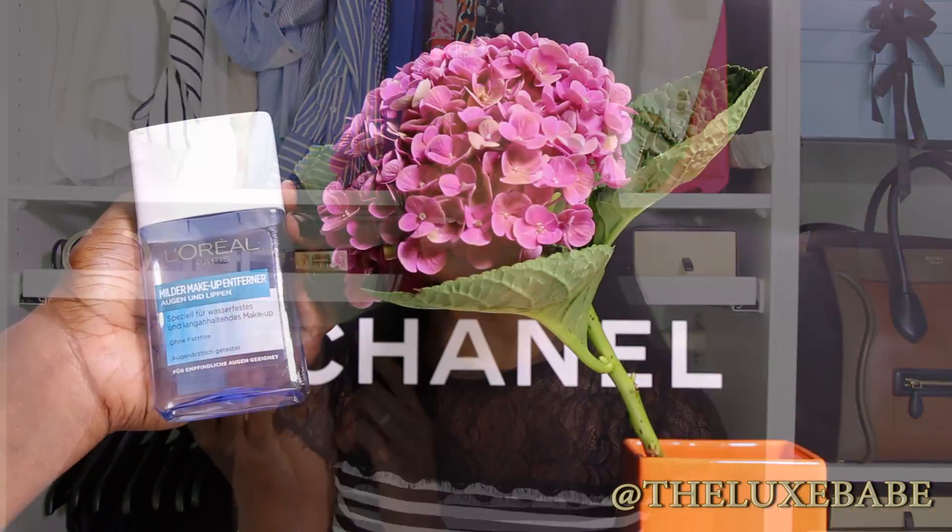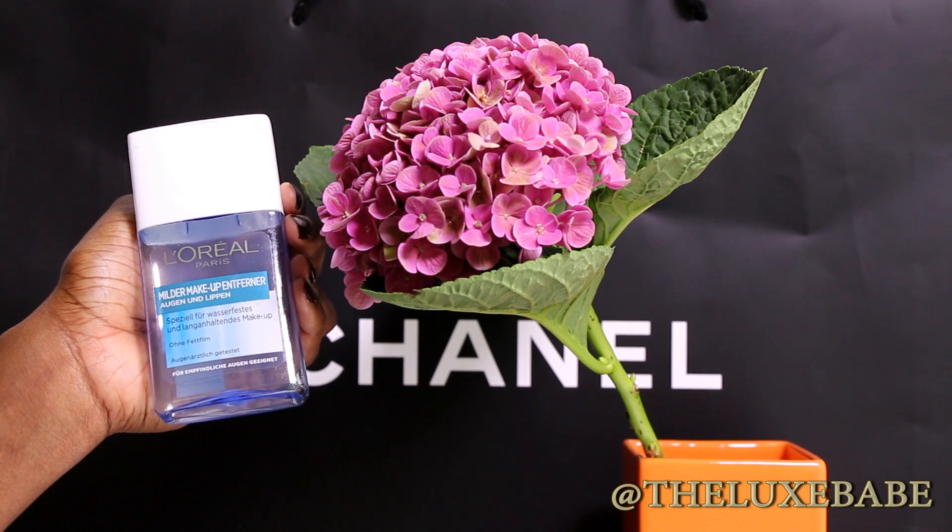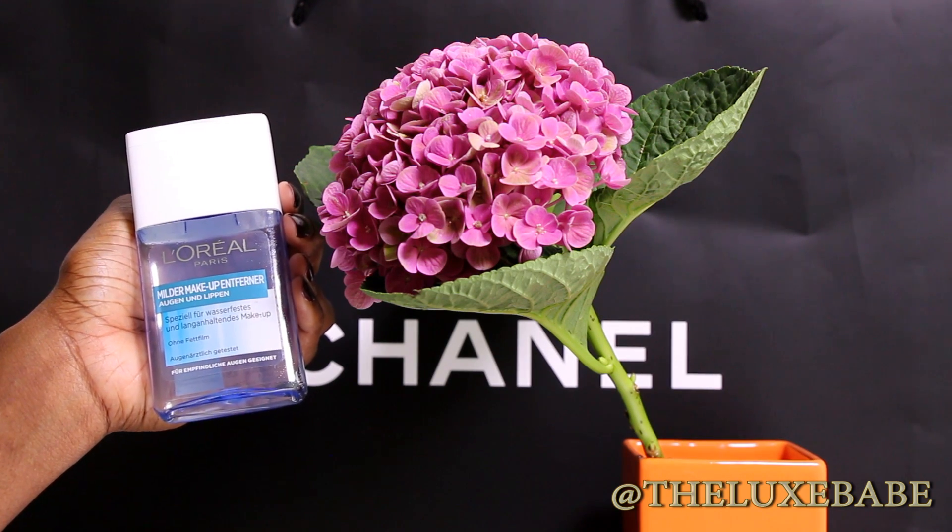The next thing I've been loving is the L'Oreal eye makeup remover. It costs under five euros and is great for waterproof mascaras — mascaras that you have difficulty taking off stand no chance with this. It's gentle on the eyes and also fantastic for getting off lipsticks that leave stain or residue on your lips. I've repurchased it because I don't want to be without it. I actually stopped purchasing the high-end eye makeup remover because I love this one so much, and you can save a lot of money.